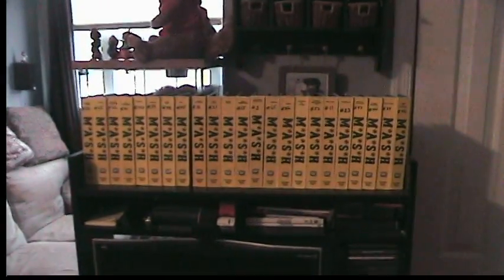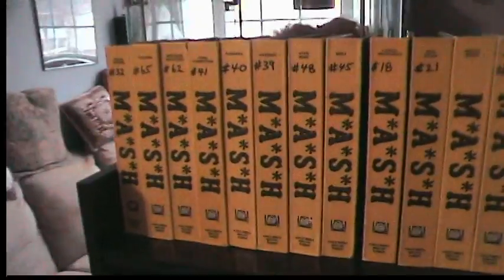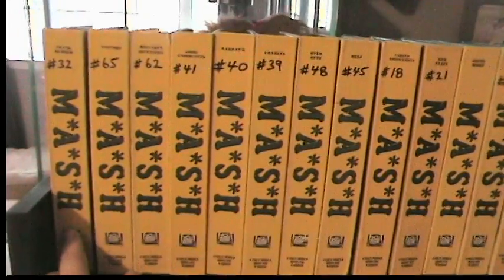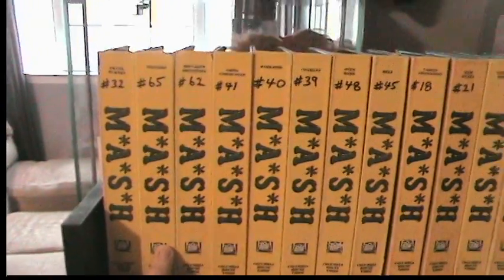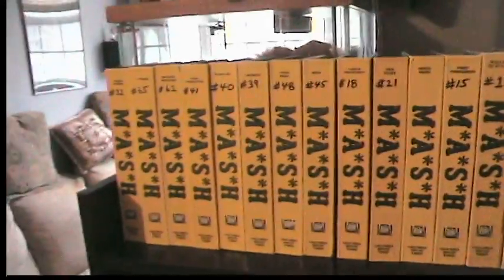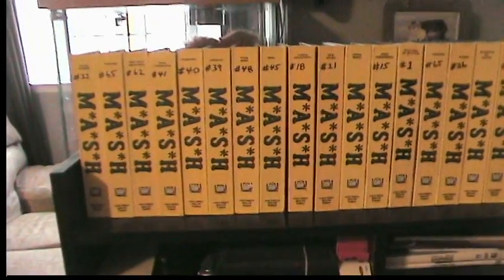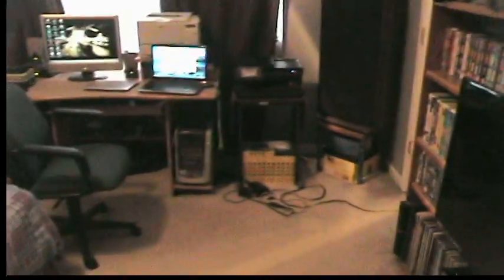Over here, just some pictures and some tchotchkes. Still have the MASH tapes — I watch one of these almost every night. I love this series. I know it was kind of controversial back in the day, but I just find it really hilarious. I think Alan Alda is one of the funniest comedians I've ever seen. The fact that he didn't go on to do any other comedy series kind of boggles my mind.